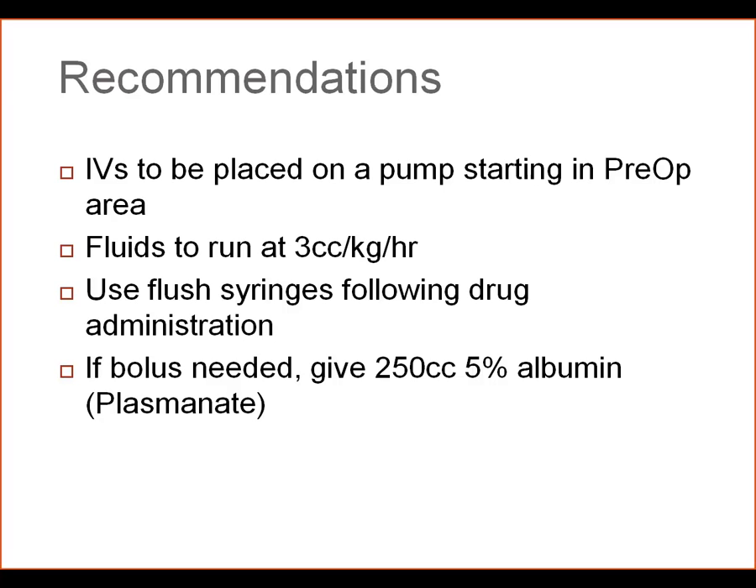Fluids will run at 3 cc per kilo per hour throughout the duration of the case, in an attempt to normalize fluid management.